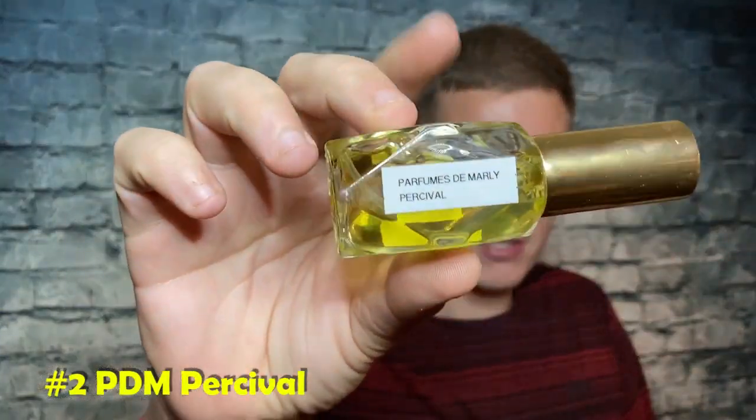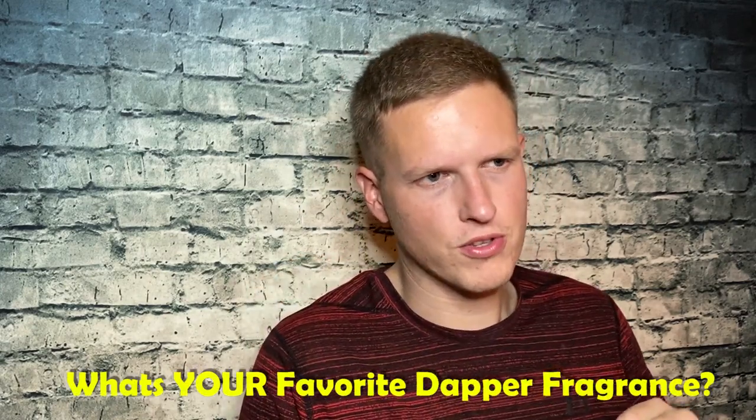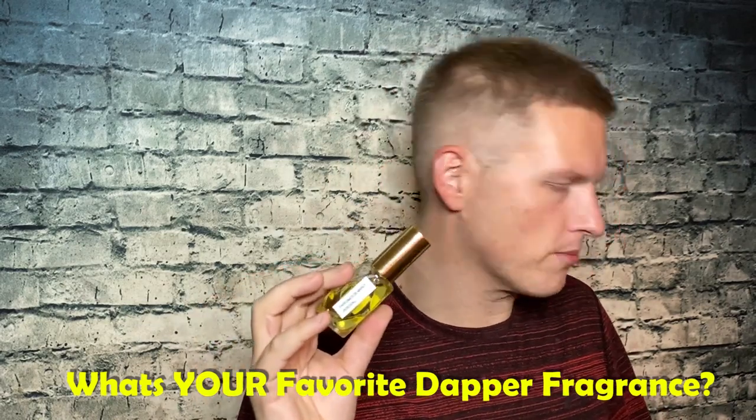Number two is one I was really surprised I liked, but I could almost wear at any time — Parfums de Marly Percival. I sprayed this back to back with the original Percival. The original has a more hidden orange note, while this clone has a little more prominent lemon or orange — whatever citrus is used. I just really enjoyed this one. I wore it for two days and it's definitely one of my most impressive ones. I had to put it ahead of Fierce.